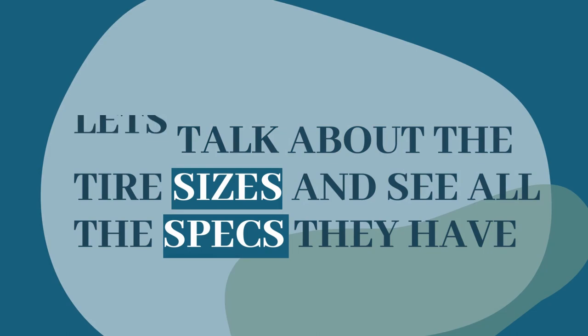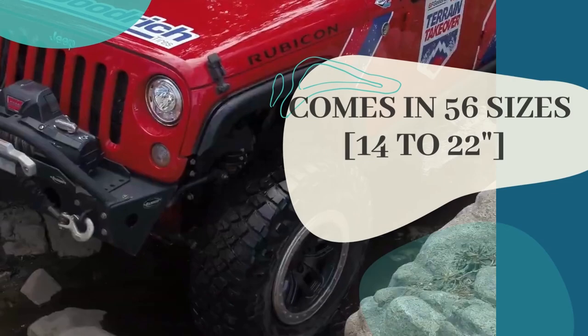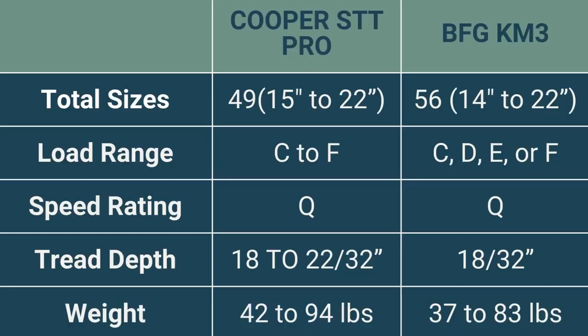Lastly, let's talk about tire sizes and specs. The Cooper STT Pro comes in a total of 49 sizes in 15 to 22 inches, whereas the BFGoodrich KM3 features 56 total sizes in 14 to 22 inch rim diameters.